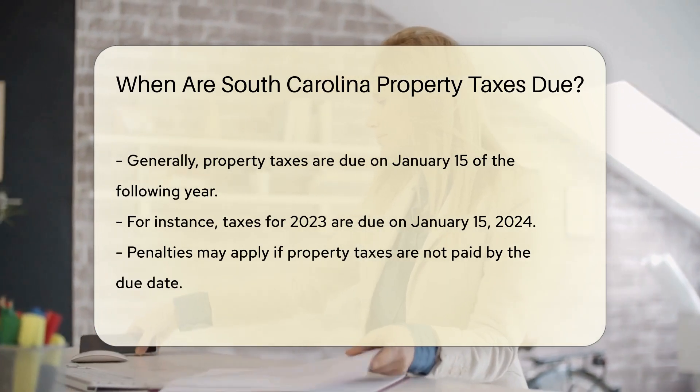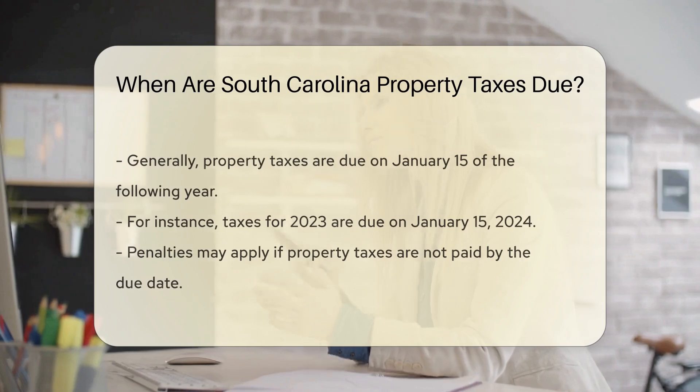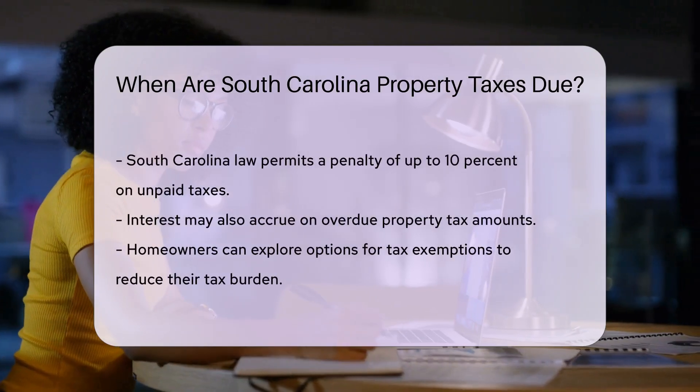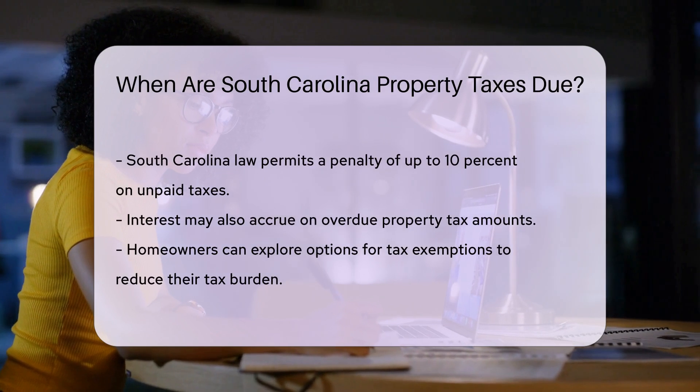If property taxes are not paid by the due date, penalties may apply. South Carolina law allows for a penalty of up to 10% on unpaid taxes. Additionally, interest may accrue on overdue amounts.